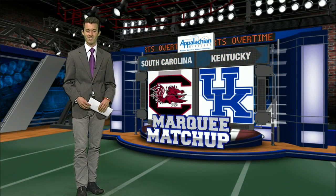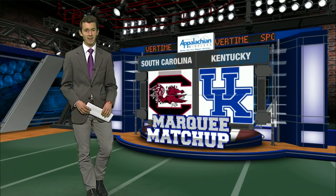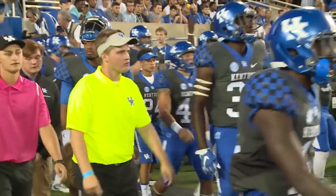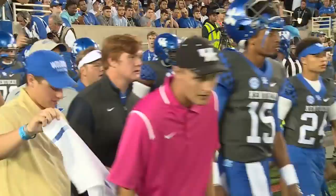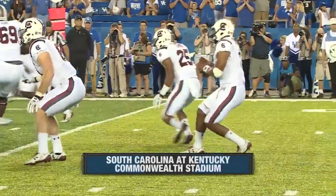Our Cats hosting South Carolina tonight inside Commonwealth Stadium. South Carolina, of course, is a team Mark Stoops has had success with. The Cats have won two straight over the Gamecocks, looking for a third straight. South Carolina defense showing up early for the Cats.